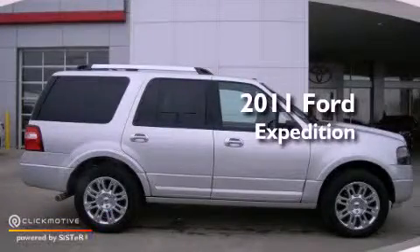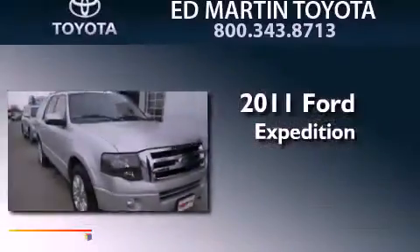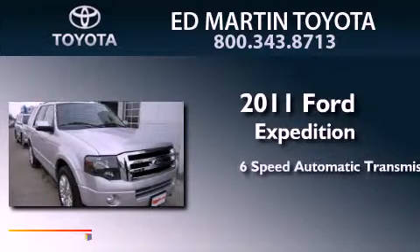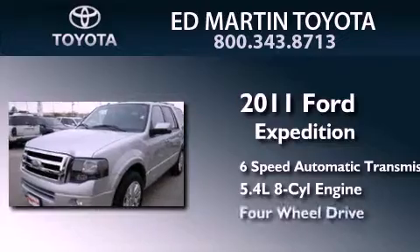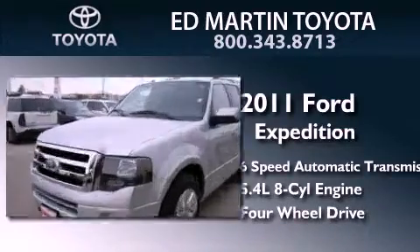This is a 2011 Ford Expedition. This SUV has a 6-speed automatic transmission, a 5.4-liter V8, and the added safety and control of 4-wheel drive.